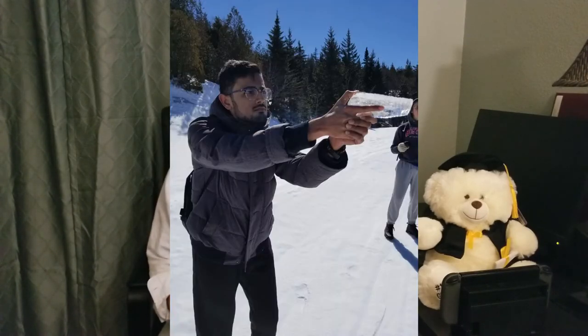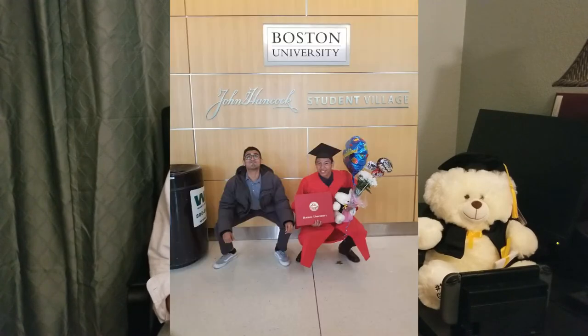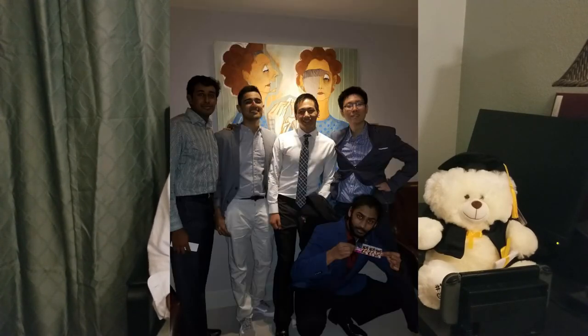Over the summer, I stayed in the dorm with my best friend Srujan. Honestly, it's one of the most fun summers I've ever had. We weren't that close before, but we thought, hey, we're both here for the summer, why not room together? And we totally bonded. We played Halo, Guitar Hero, Zelda: Breath of the Wild — competing with each other and going out all the time. One of the best summers of my life.